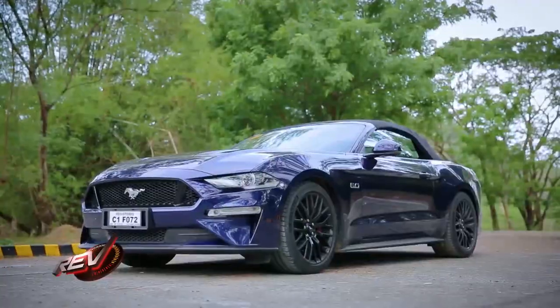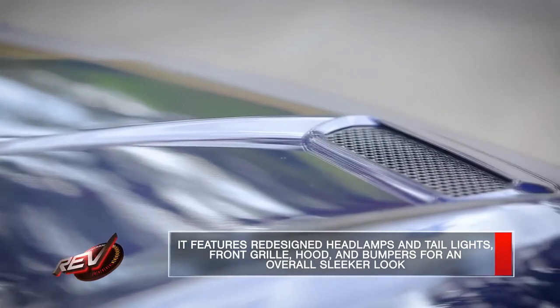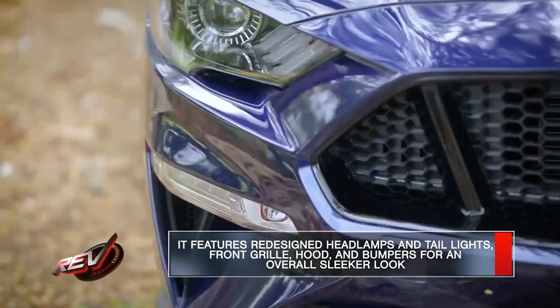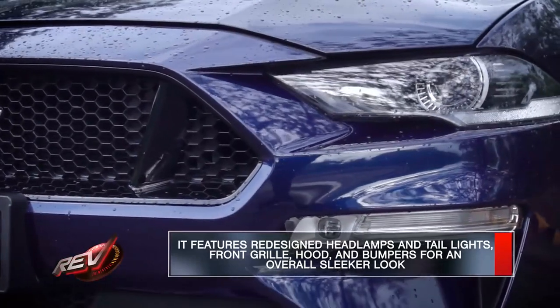It still has the classic large muscle car proportions, but it's a lot leaner and a lot sleeker now. It has a redesigned hood, larger air scoops, it still has the large front grille, but the headlights are now slimmer, more angular, and they're now LED. We also have redesigned fog lamp housings, more angular, a little more triangular in shape.